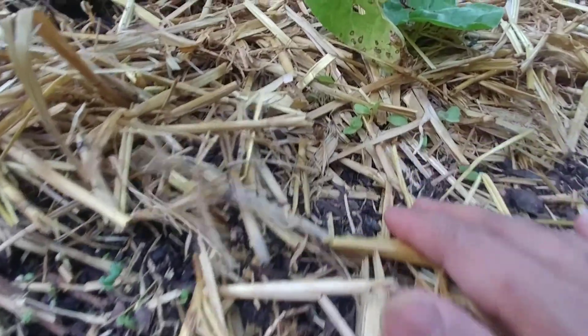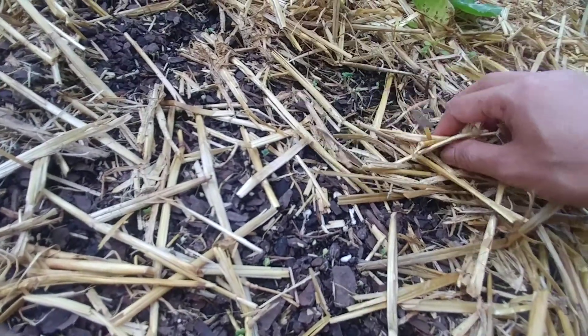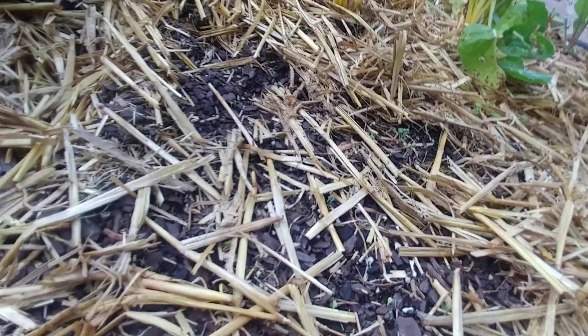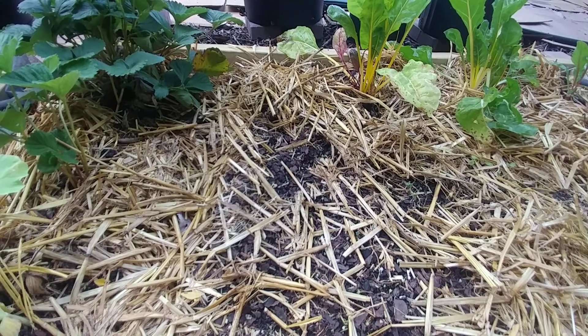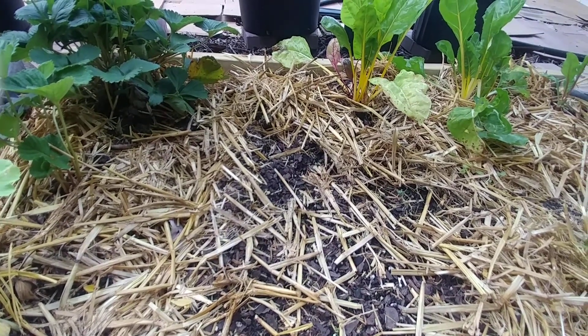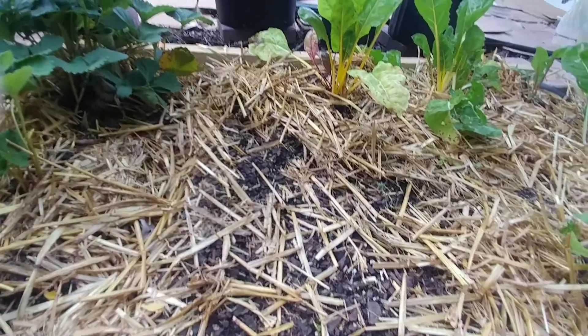They're everywhere — and these are red lettuce seedlings that grow quite slowly actually. Hopefully the bok choy will not be that slow. Anyway, that's a wrap from my wrist pad today, Wednesday. Take care and have a wonderful rest of the week, bye guys!